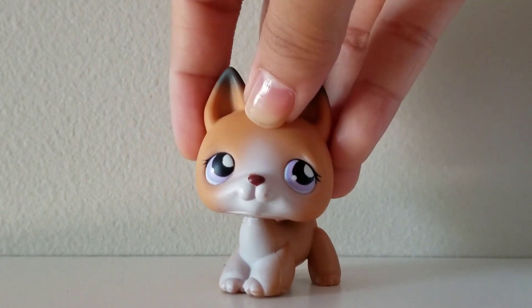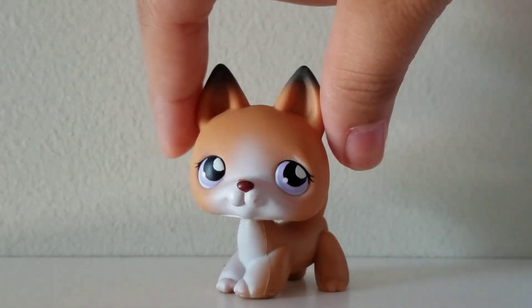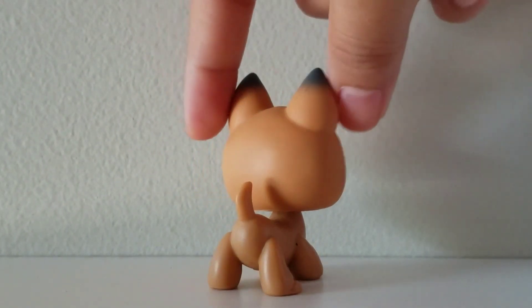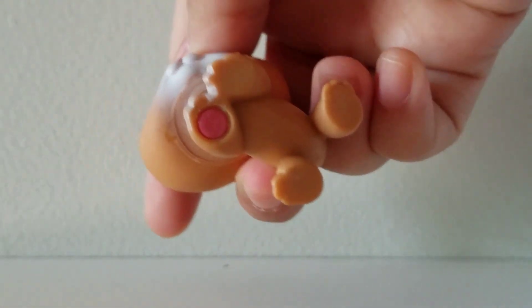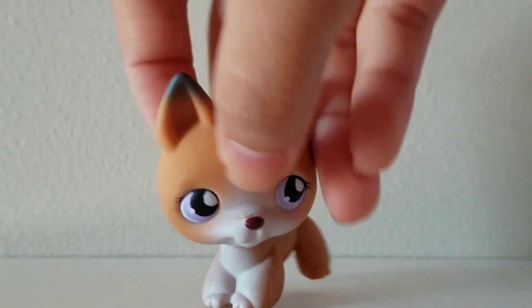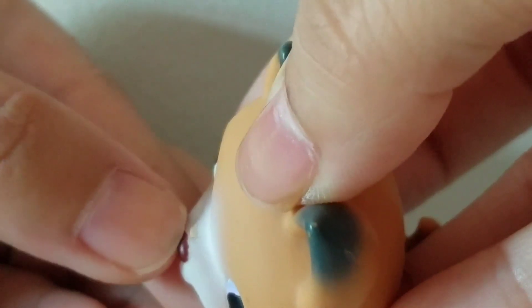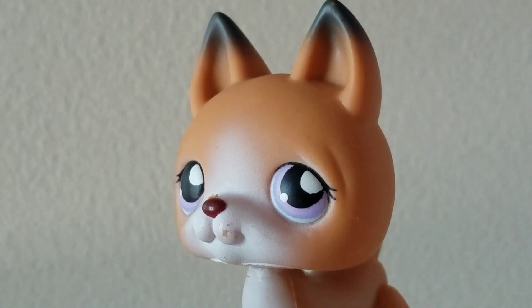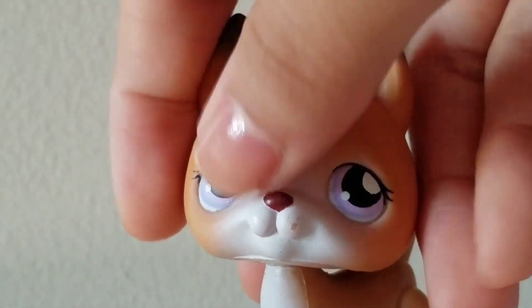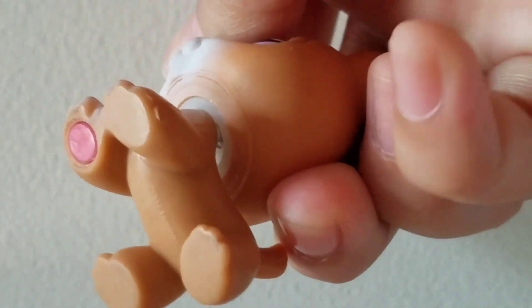Last but not least, this German Shepherd. I kind of knew I was gonna get one because the picture advertised a German Shepherd. It's a red magnet. It has like a little cut here — I don't want to take that off because it might ruin the LPS. It was actually really dirty — dirt was all over its mouth, the back, and a little bit on the bottom.